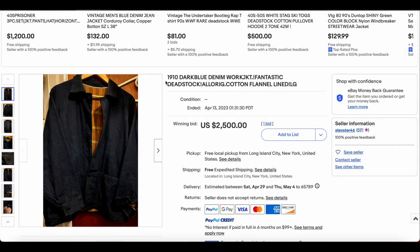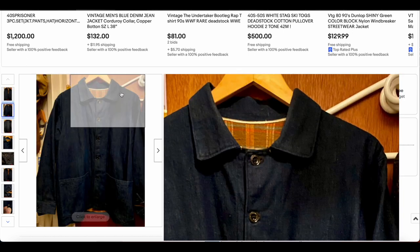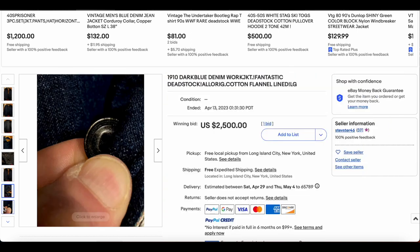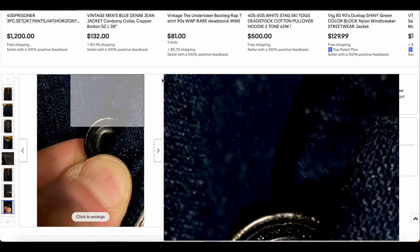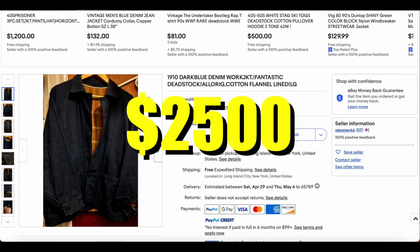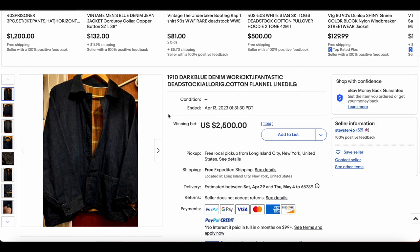At number 2, we have this supposedly 1910 dark blue denim work jacket, but this is probably from the 1920s according to my sources, and is most likely a prisoner jacket. It does appear to be dead stock — it looks like it really is in immaculate condition. The photos aren't the best, but you can see the selvedge on the insides. There's the flannel on the inside — would be really cool to find one of these. Definitely a cool piece of history. This one sold for $2,500, which just seems a little bit crazy, but we've been seeing stuff like this go for this amount of money more recently.